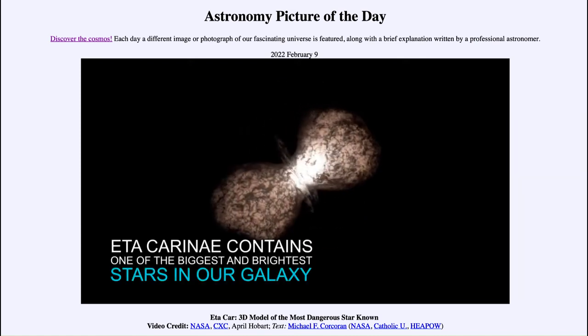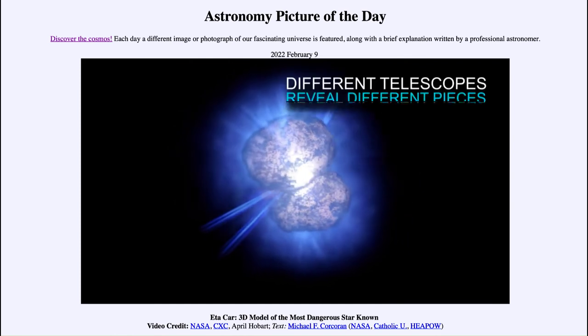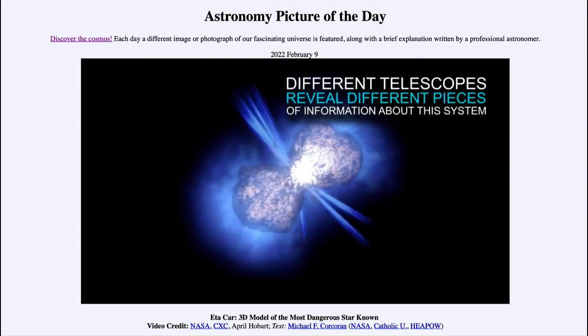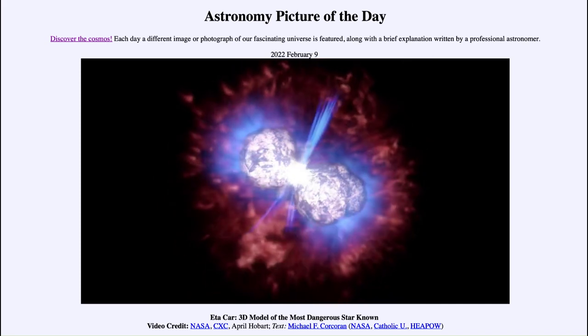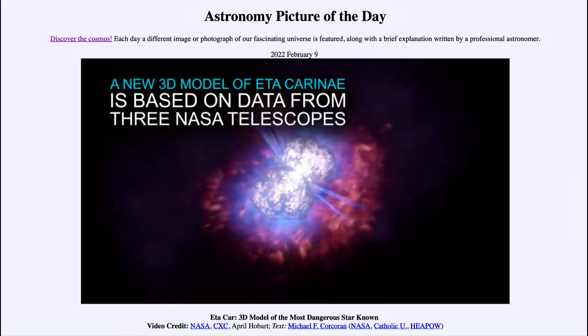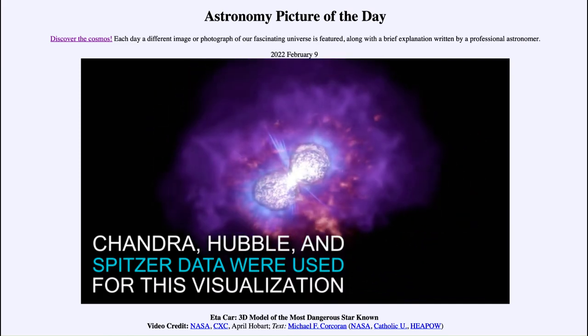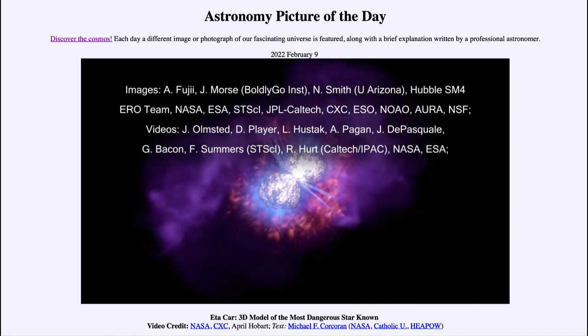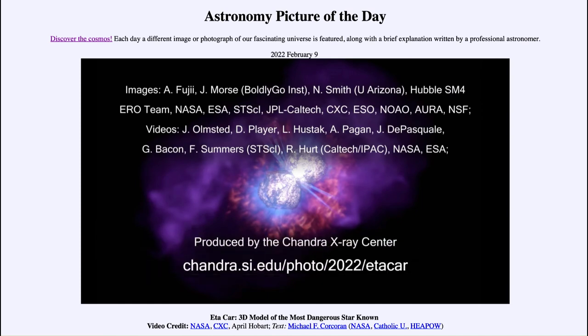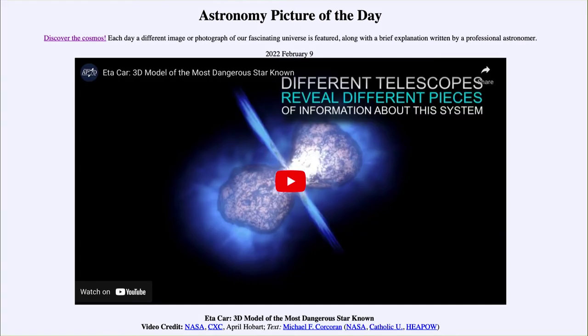A massive supernova within 100 or 200 light years could cause a significant extinction event; one much closer than that could actually wipe out all life on Earth. For the most part, though, most of these stars are relatively safe unless the radiation happens to be beamed in our direction. That was our Astronomy Picture of the Day for February 9th, 2022 — 'Eta Car: 3D Model of the Most Dangerous Star Known.' We'll be back tomorrow for the next picture, so until then have a great day everyone, and I will see you in class.